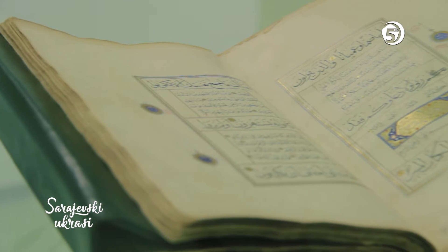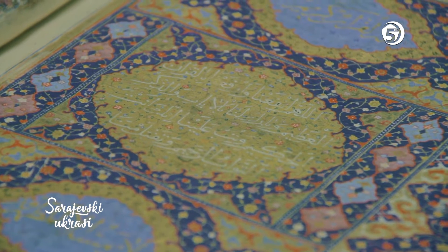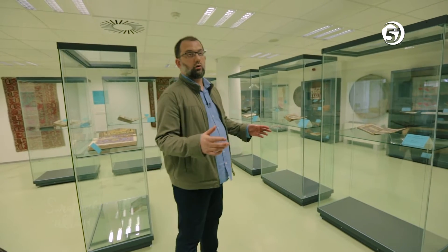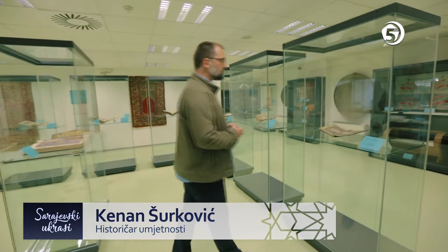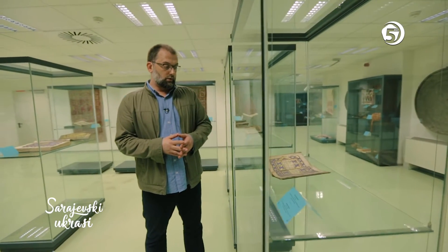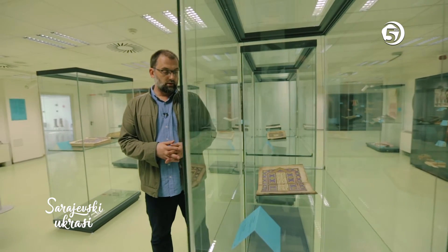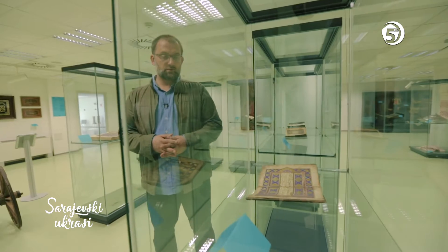It holds a few hundred examples. Among them there are some famous works of Ottoman and Arab calligraphy and illuminations. In this museum we can see a lot of material from great cultural values. We will start with the most important items in our collections, which are considered the best of Bosnia and Herzegovina and its national monuments.